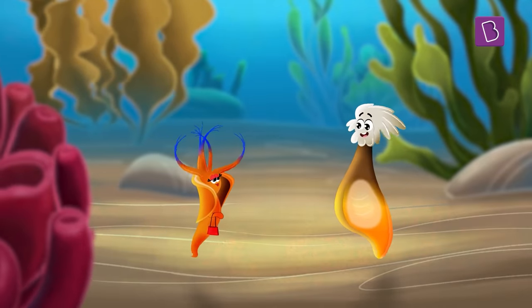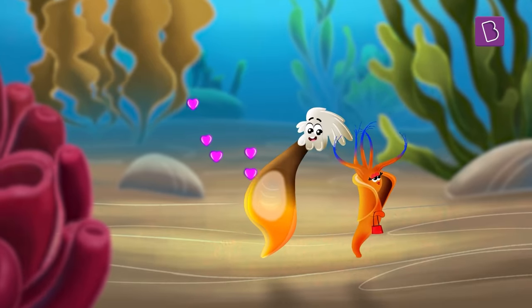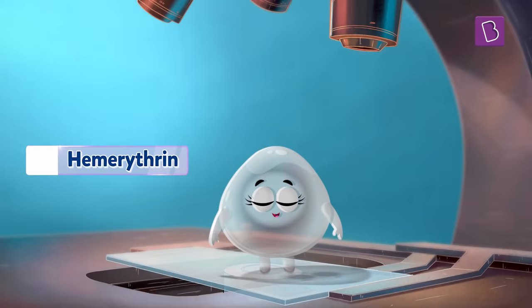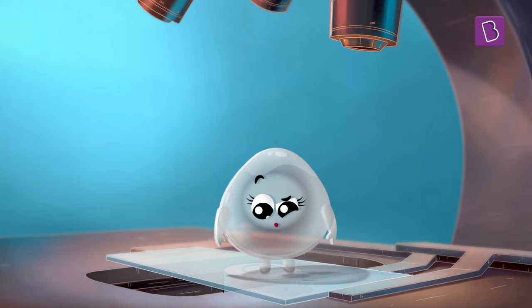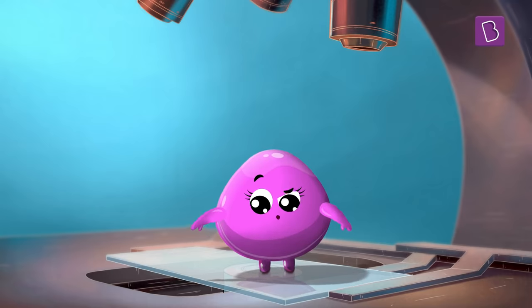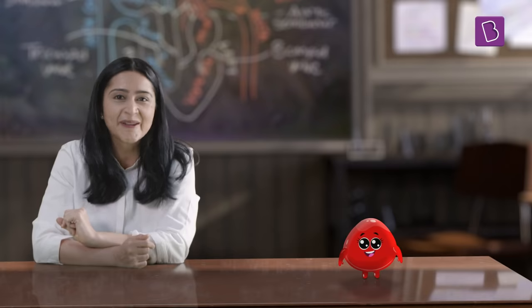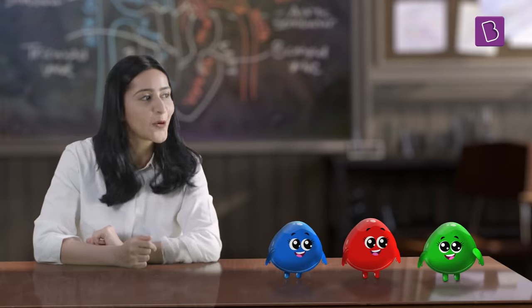Submarine worms have violet blood too. This colour is caused by a different respiratory pigment called hemorythrin. Hemorythrin contains units which contain iron atoms. When deoxygenated, the blood is colourless, but when oxygenated, it is a bright violet pink. So blood is not always red — it can be blue, green, or even violet.